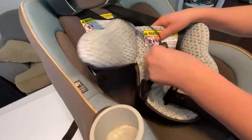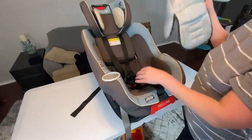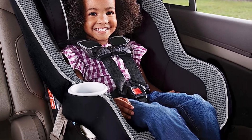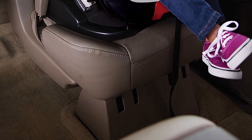What we like about it: it's designed to grow with your child through several stages, the cover is easy to remove and machine washable, and the harness is fully adjustable without having to uninstall the seat. What we don't like about it: the cup holder doesn't accommodate larger cup sizes, and the neck support could be improved for the infant stage.